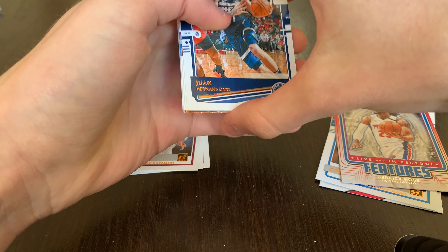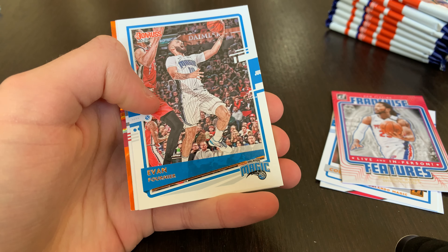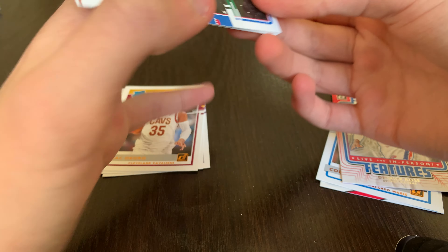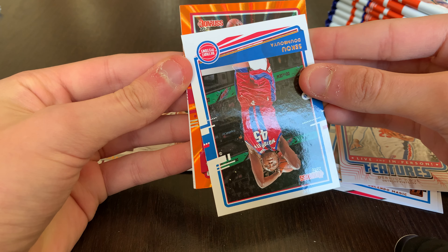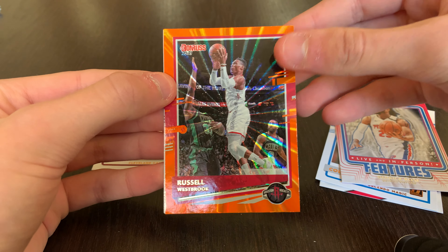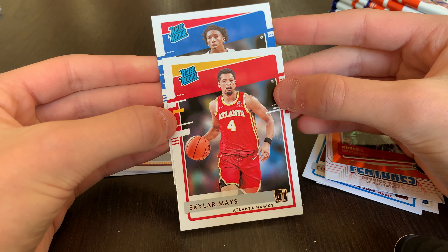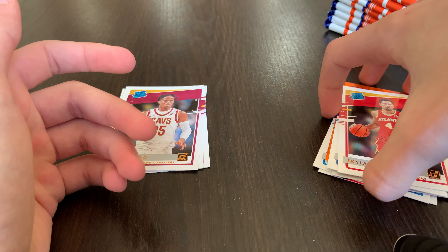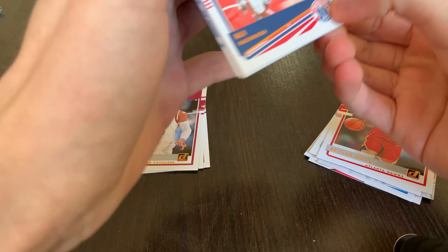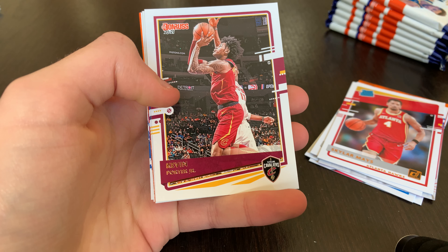Pack three has an orange laser! Juan Hernangomez, Andre Drummond now with the Lakers, Evan Fournier, Kevin Huerter, Sekou Doumbouya. The orange laser is going to be Russell Westbrook — a Russell Westbrook orange laser. Then Skylar Mays rookie and Saban Lee rookie. You really get a lot of orange lasers from these blasters.